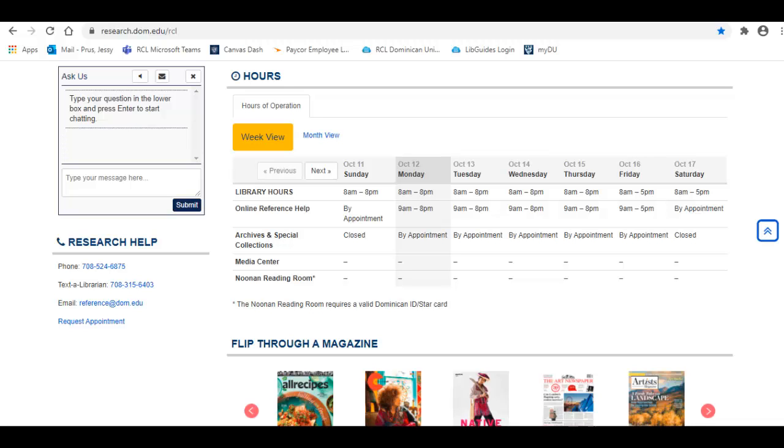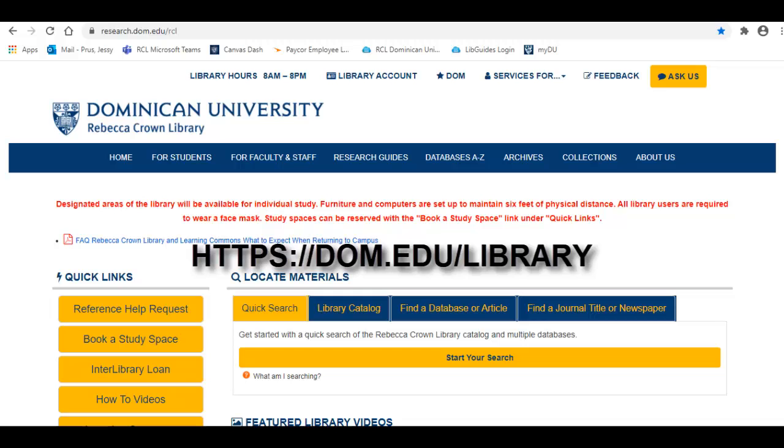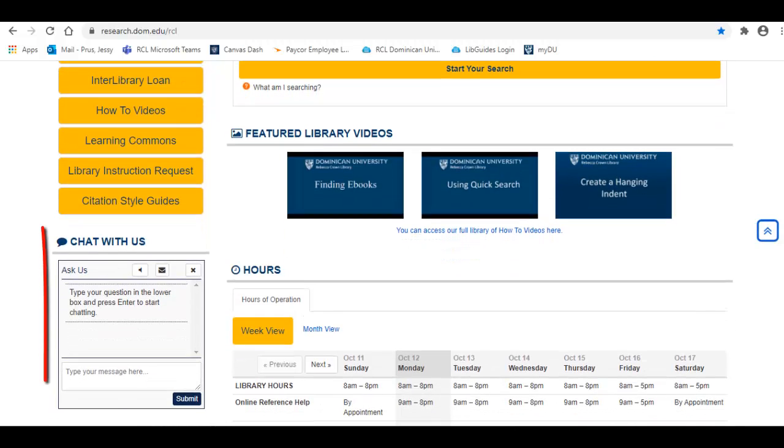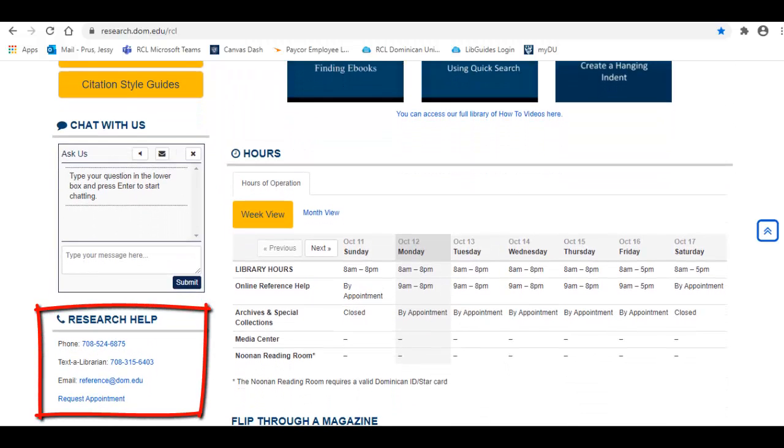To get help from a librarian or to do research, let's start at the Rebecca Crown Library homepage at dom.edu/library. Here you can chat directly via the chat box at the bottom left of the page, below the quick links. Just type in your question and hit enter and a librarian will respond as soon as possible. Under this chat box, you can also find our phone number and email address. Please take note to contact us during open hours so we can assist you as quickly as possible.